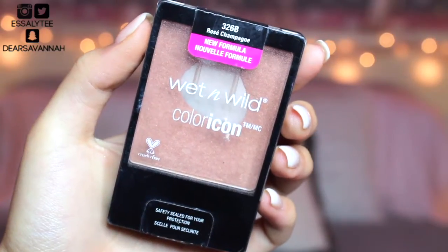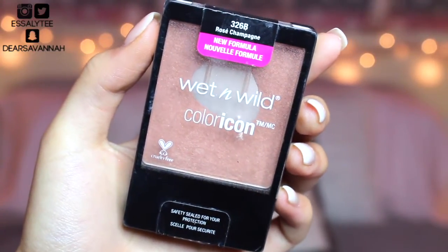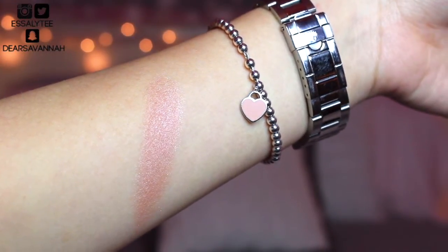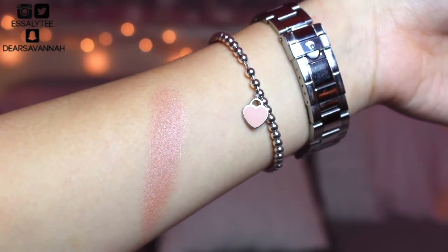Moving on to blushes — I have two to share. The first is a Wet n Wild blush, and I actually hit pan on this. I feel like the first half of the year all I used was this blush. Rose Champagne by Wet n Wild is my baby. It is so gorgeous — such a pretty neutral, pale pink, dusty pink blush. It goes with everything. For like six months this was all I was using.